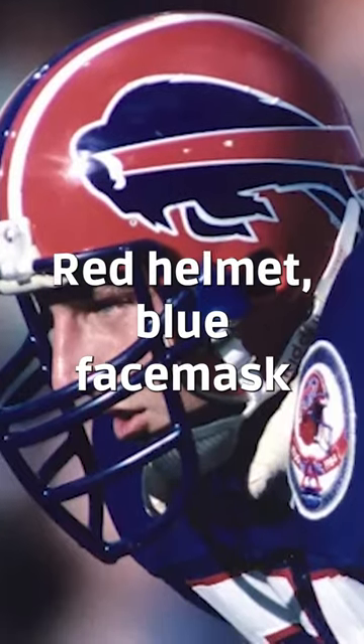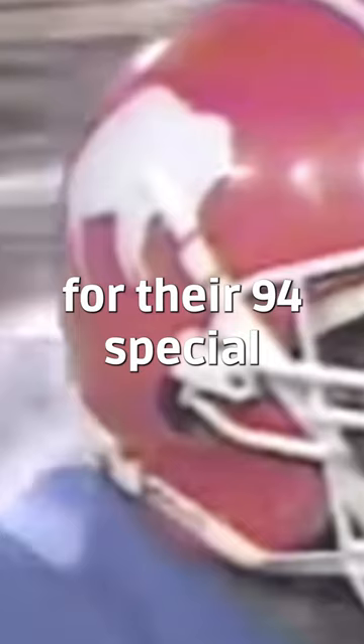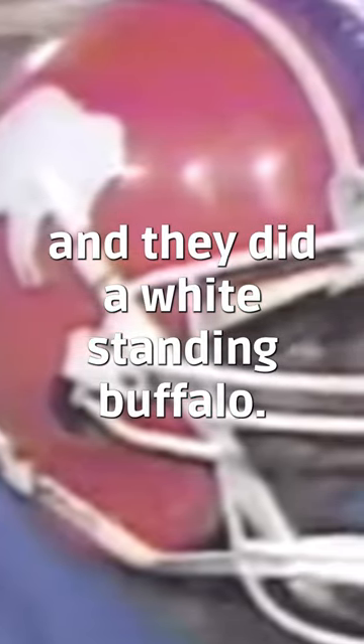84 to 86, red helmet, blue face mask. 1987 to 2001, white face mask. For their '94 special, they kept the red helmet with the white face mask, and they did a white standing buffalo.